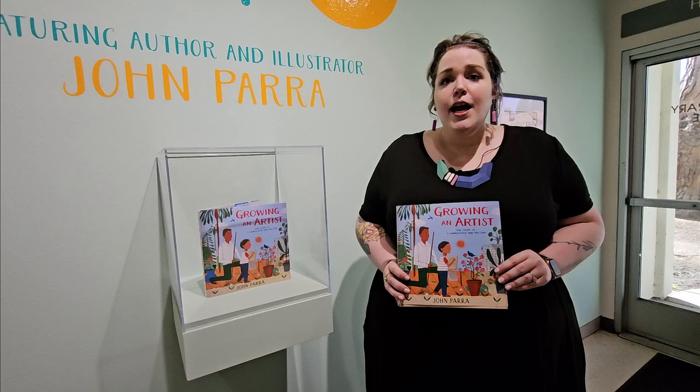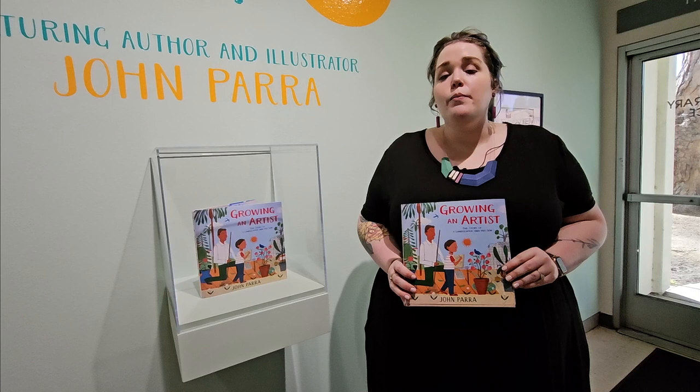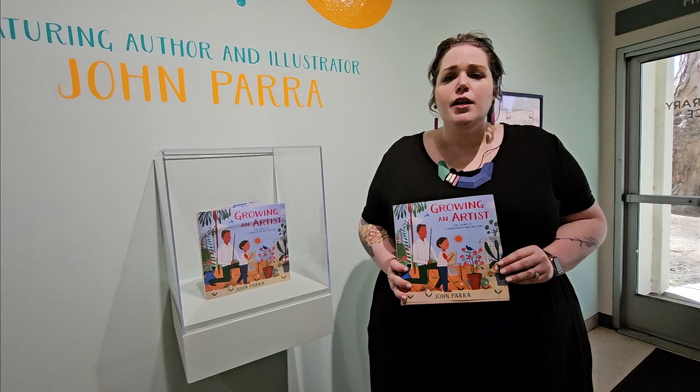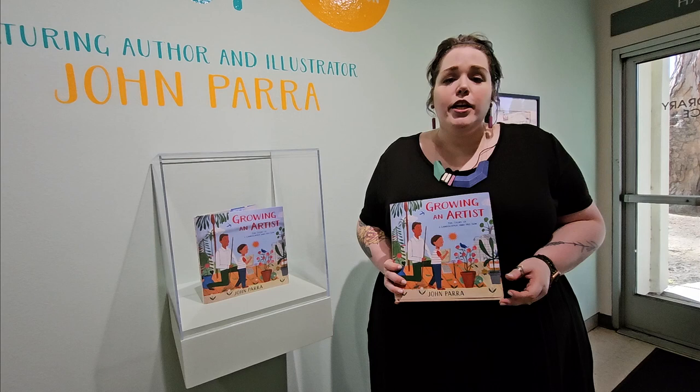When he was around your age, he lived on the central coast of California, which is only a few hours away from here. Starting around the age of seven, he would go with his father to work sometimes. His father was a landscape contractor — someone who designs, builds, and creates outdoor spaces. John Parra wanted to create a book about his relationship with his father, about hard work, being proud of what you can do, and the connection between nature, art, and creativity.